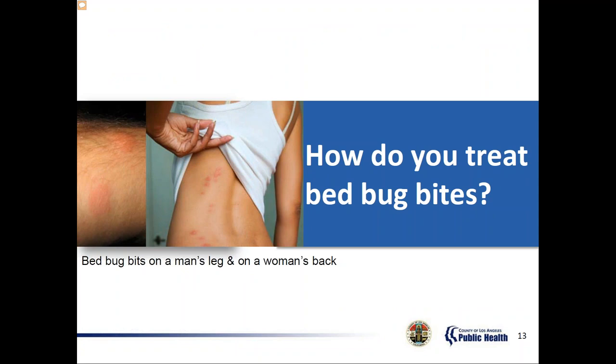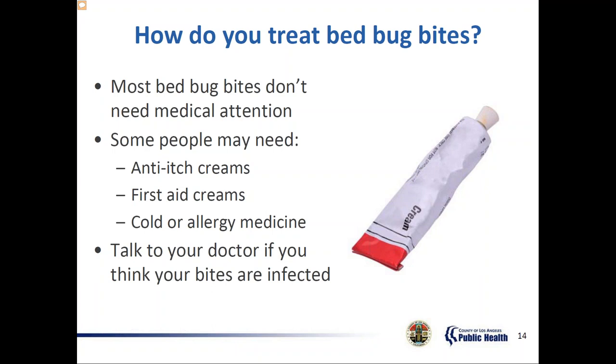Most bed bug bites do not require medical attention. Each person responds differently to the saliva that bed bugs inject when they bite. Some people may need anti-itch creams to stop itching, first aid creams to prevent infection if you've been scratching, and antihistamines in case of allergic reaction. If you think that your bite is infected, please talk to your medical provider.